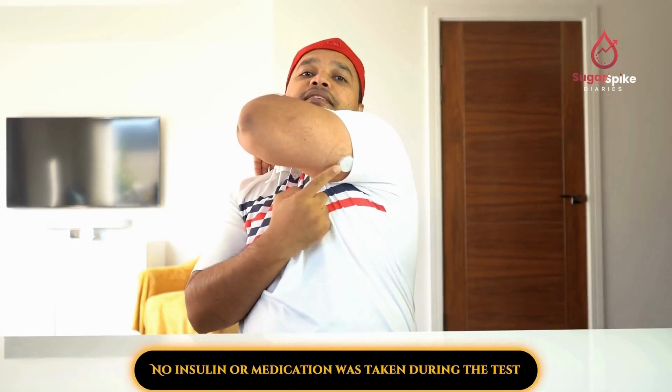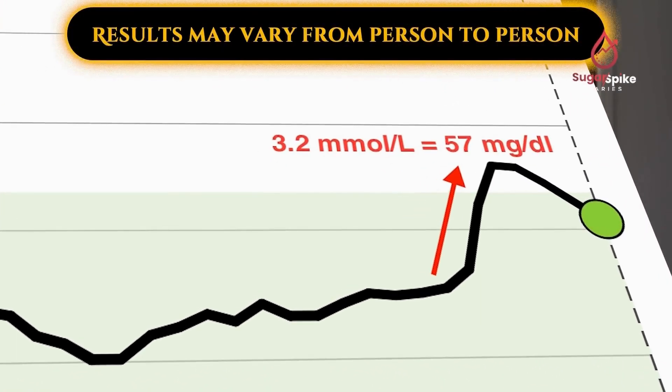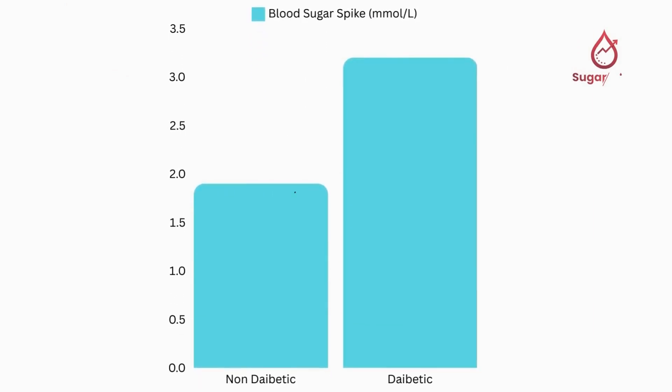Now let's see what happens to my blood sugar 2 hours after eating the banana using my continuous glucose monitor. As you can see, my blood sugar spiked by 3.2 millimole per liter, which is quite a lot. If we compare the two results, the person without diabetes had a rise of 1.9 millimole per liter while mine went up by 3.2 millimole per liter.